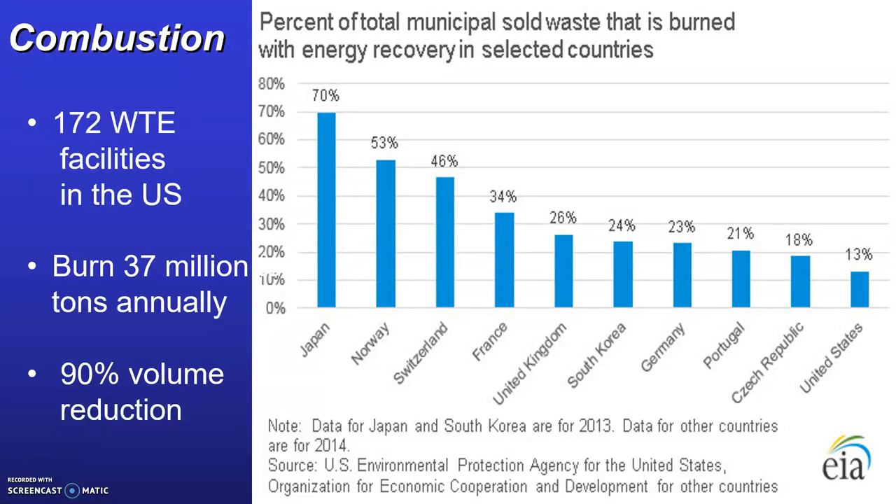Here in the United States we have 172 waste-to-energy facilities. We burn about 37 million tons of waste each year. The benefit of utilizing a waste-to-energy facility is that it decreases the volume of trash by 90%. The remaining byproduct is an ash material, so for every 10 trucks that come in full of garbage, only one truck leaves with ash to go to the landfill for final disposal.